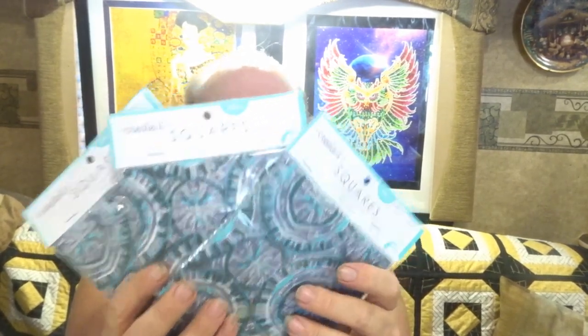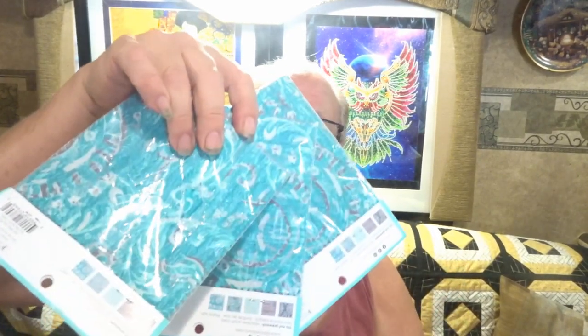They had some charm squares. I bought three packs of charm squares. There's 20 in each, and it says there's five designs with four of each. All three packs are the same. Now the charm squares — the five-inch squares — do have the pinked edges, but the junior jelly roll strips do not.